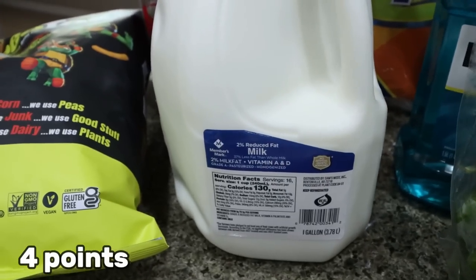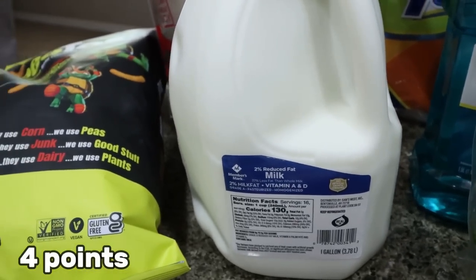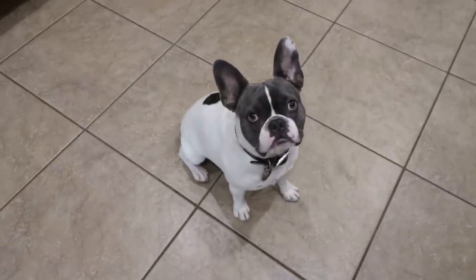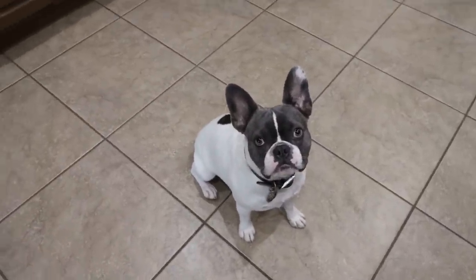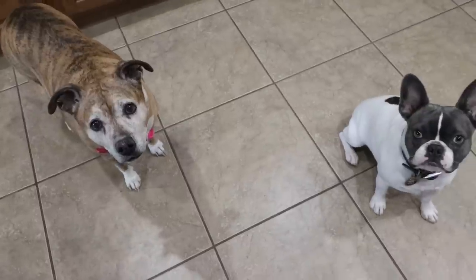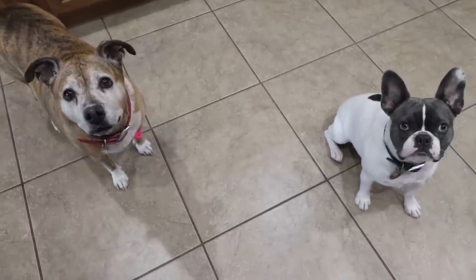I also picked up a gallon of 2% milk for Troy. Can you guys hear Palmer? Palmer, this is the grocery haul for our friends — there's nothing for you, my little baby. Can you see her paw? She just came from chemo. I'll give you guys something when I'm done.